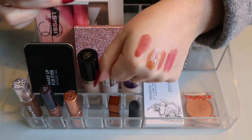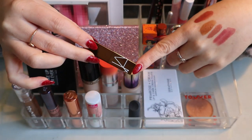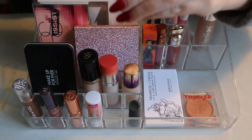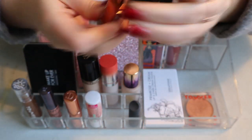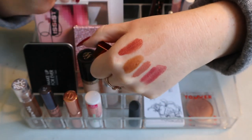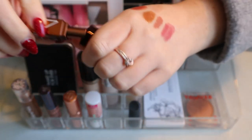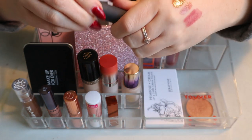I was pleasantly surprised by the NARS Afterglow Lip Balm in Laguna — this was a birthday gift last year. I really love it. It's just a tinted lip balm, very very sheer, but it feels really nice. Compared to the other tinted lip products, you can barely see it on the lips, but it's great.